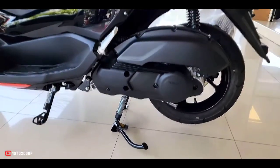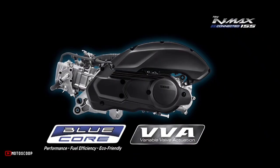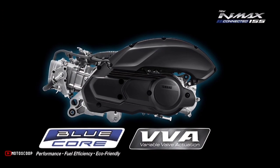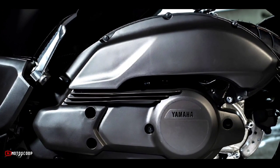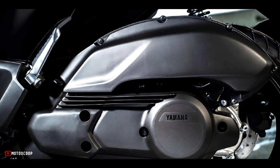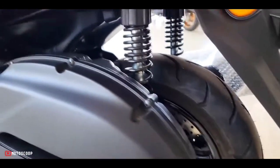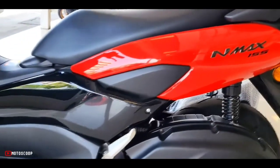The Yamaha NMAX remains largely the same as earlier. It is powered by a 155 cubic centimeters liquid-cooled four-valve single-cylinder engine that churns out 15.2 horsepower at 8,000 RPM and 13.9 Newton meters of torque at 6,500 RPM. It is mated to a V-belt automatic transmission.